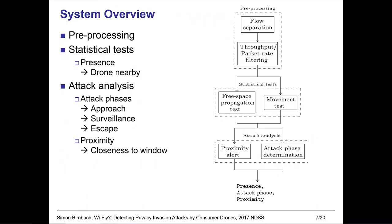Now, to the system itself. We first have a preprocessing phase where we separate different flows of interest. Then we use statistical tests to decide if a drone is nearby, establishing the presence of a drone. When we have labeled a flow as belonging to a drone, we can then decide if an attack is actually being carried out. We do this by dividing the attack into three phases: the approach, the surveillance phase where the drone is collecting data, and finally the escape. Additionally, we want to warn the user by giving a proximity alert when the drone is getting dangerously close to the window.